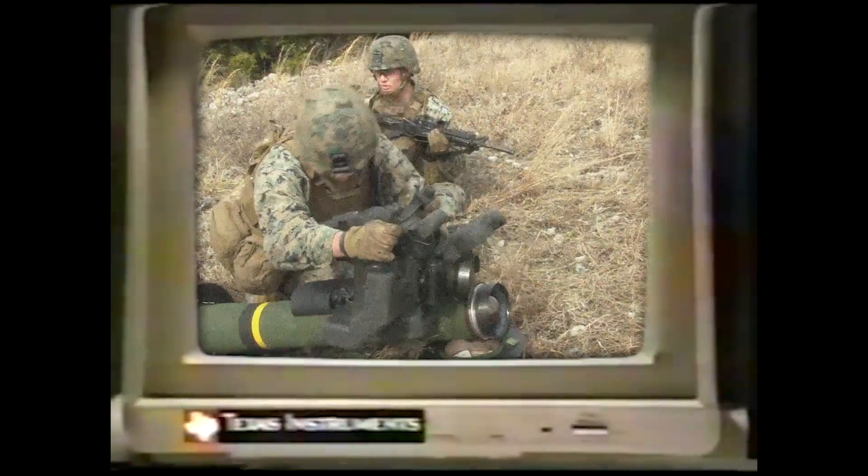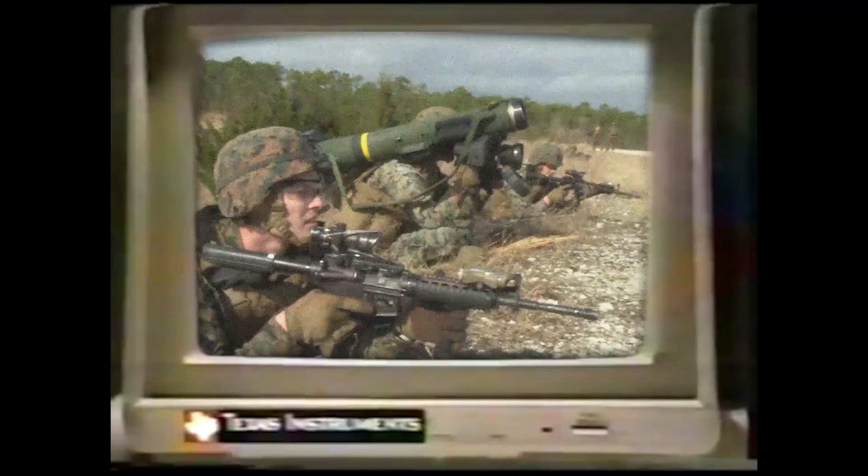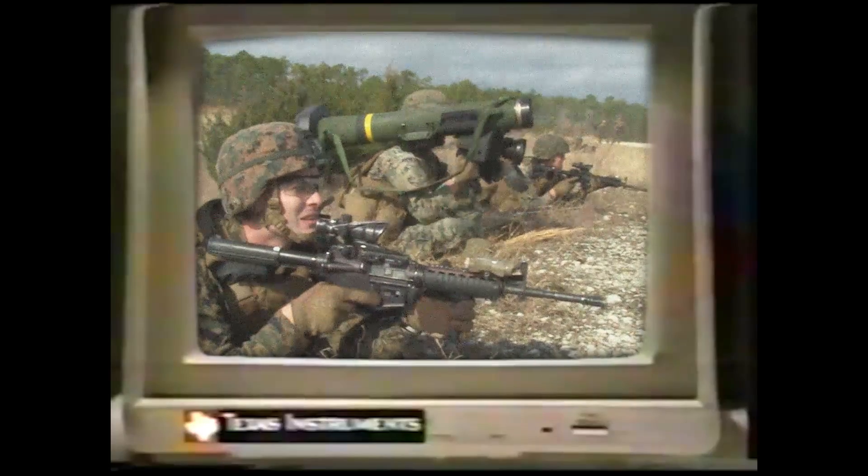Texas Instruments is a household name, especially in the US. Better known for its calculators than its weapons of war, but from the 1940s through to the 1990s, they were leaders in defense electronics.